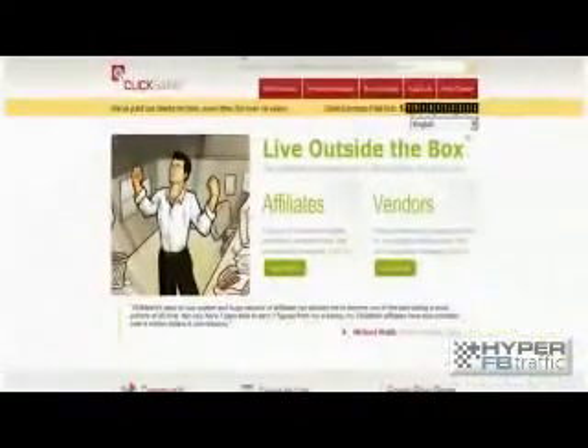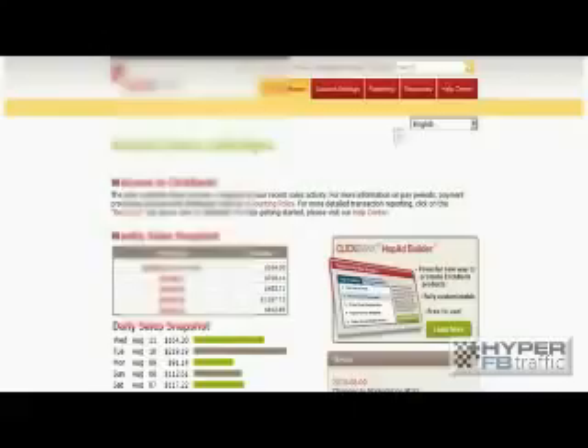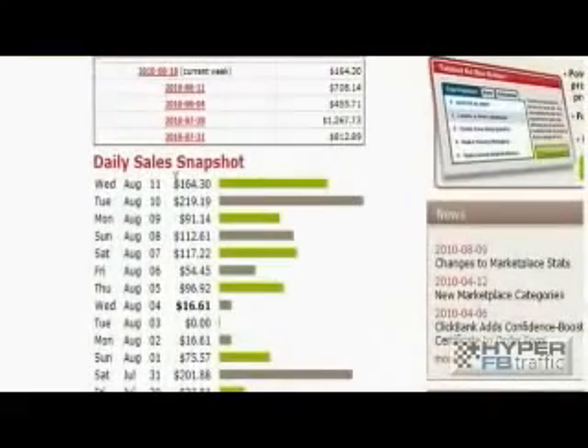I'm going to jump over to ClickBank — it's a platform where you can sell your products and get paid. We're going to log in here, again live in front of your eyes. We have quite a few accounts now, so this is just deciding which one to pick. You can see this account generates anywhere from $164 a day to $112, $117 on Saturday. You can see the cash amounts coming in every week: $164, $455, $1,267, $812. That's just one account.